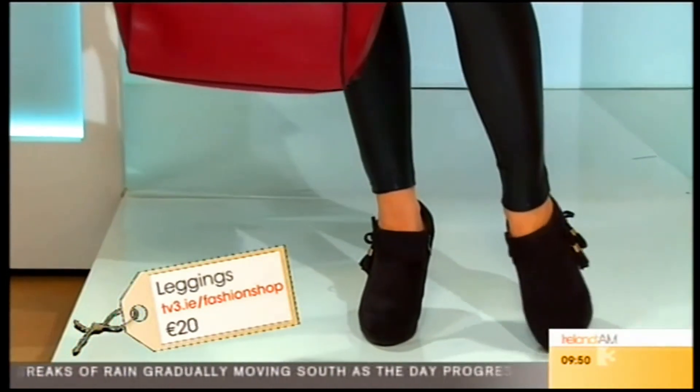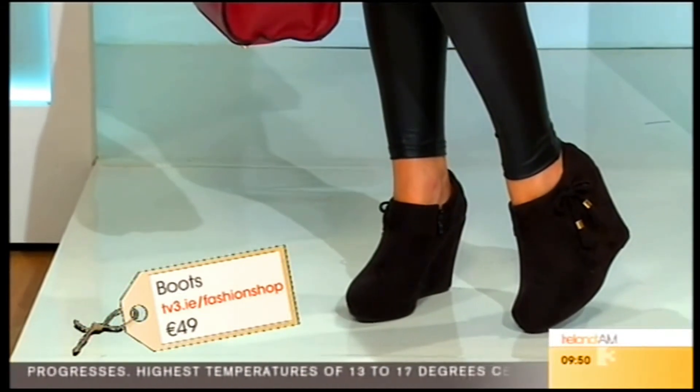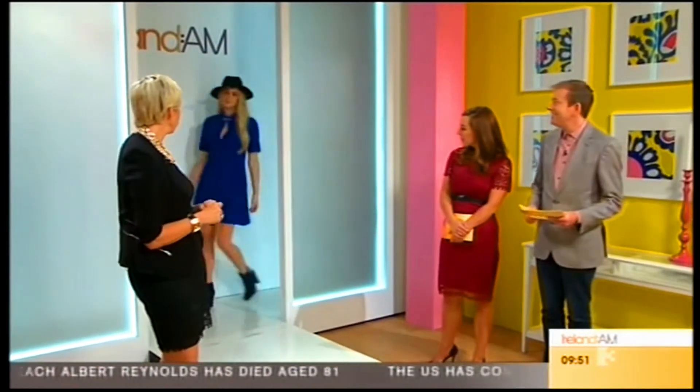A nice splash of colour with the bag, and then the ankle style wedge shoes. Every one of the models is raving about how comfy they are — very comfy and they look really nice. I'm feeling better about autumn now. I can wear nice clothes. I'm letting go of summer — I think we're ready for autumn.